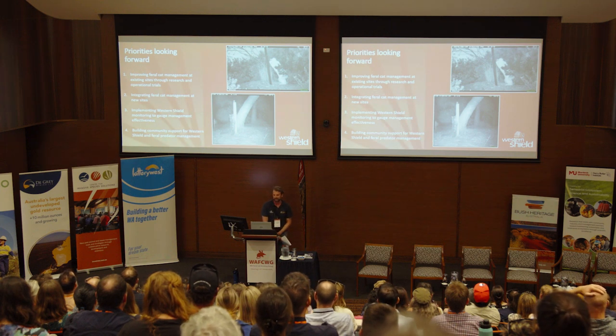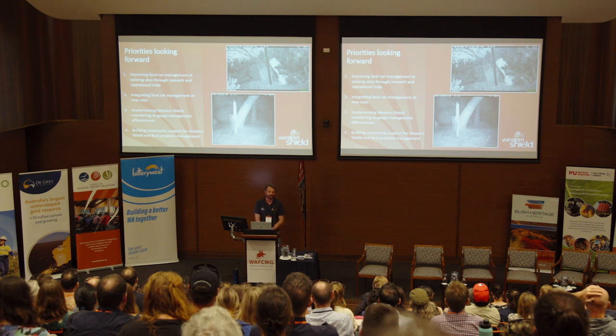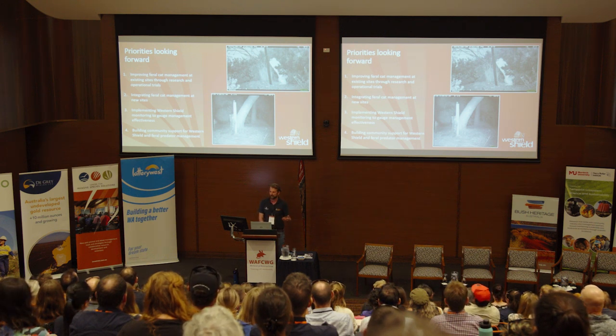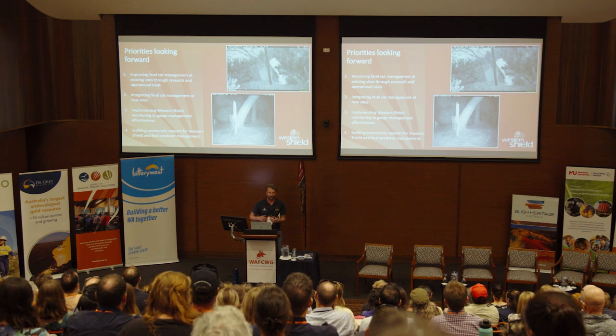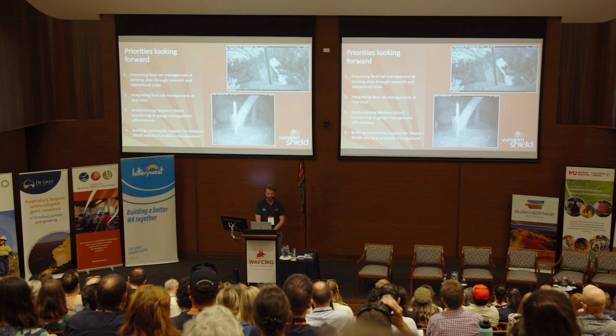Priorities looking forward are really consolidating what we're doing at the sites where we are actively managing cats. That involves looking at operational trials of different baiting prescriptions, how we integrate eraticat with our fox management, and how we integrate eraticat and other control techniques together in a targeted fashion. It also involves researching key knowledge gaps — understanding the biology and ecology of cats at different areas, what they're consuming, their home range, movement patterns. We also want to integrate feral cat management at other sites, growing that area of impact, and implementing our monitoring more fully, particularly monitoring of predators to gauge effectiveness and improve over time.